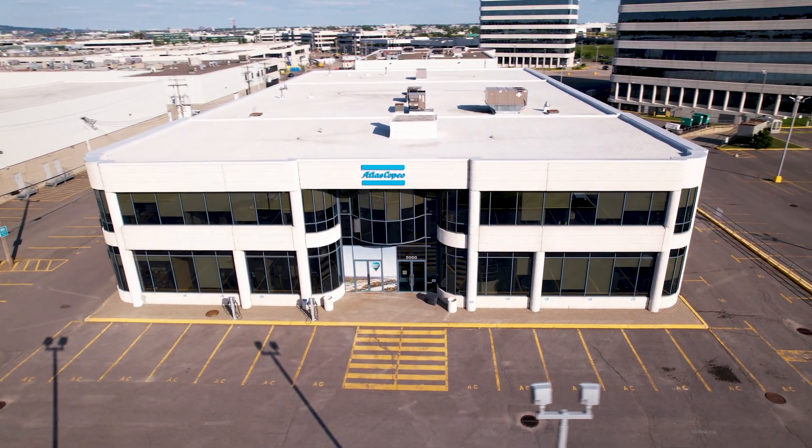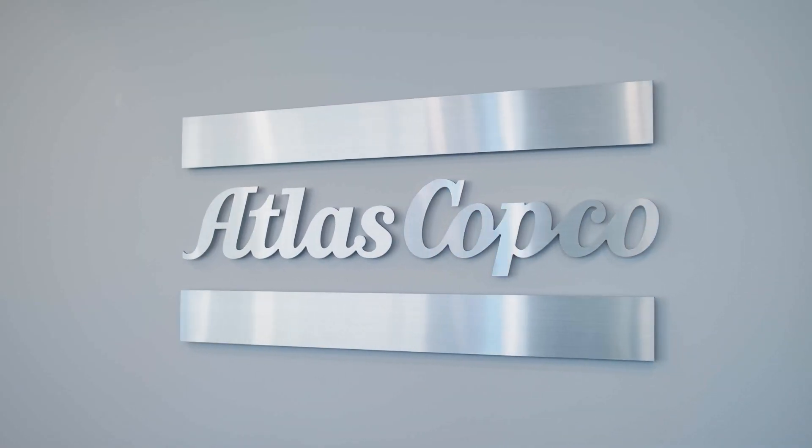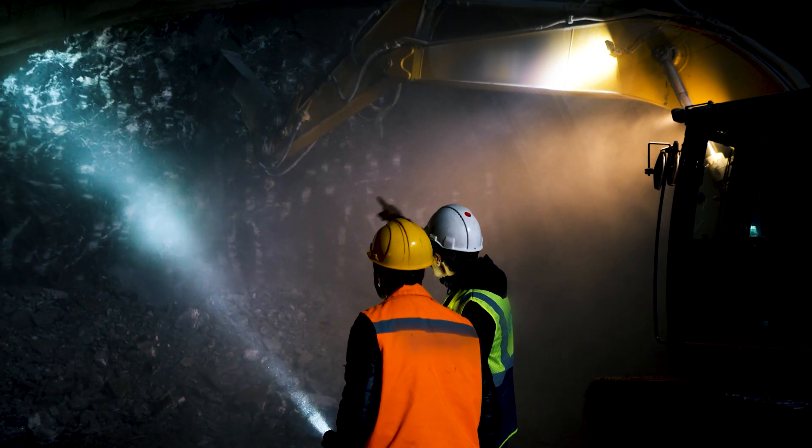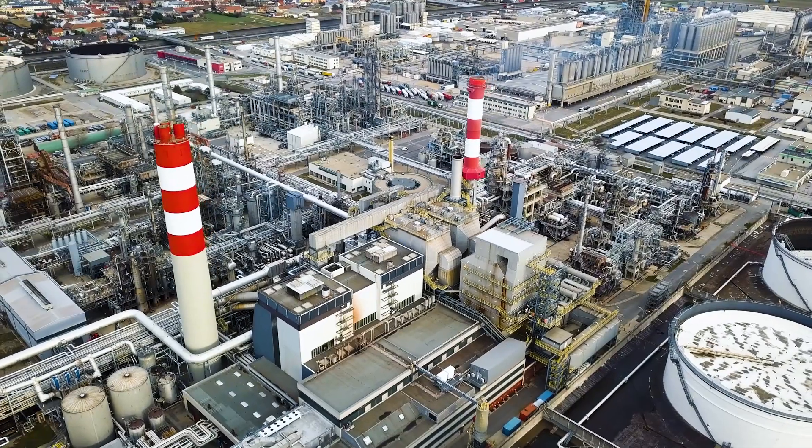To help you reach these targets, Atlas Copco offers a comprehensive range of equipment that can support the mining industry, from extraction at the mine site all the way to the refinery. Our air compressors are at the heart of the mining operation. Often referred to as the fourth utility, they provide power to various applications all throughout the process, from drilling to the maintenance shop.